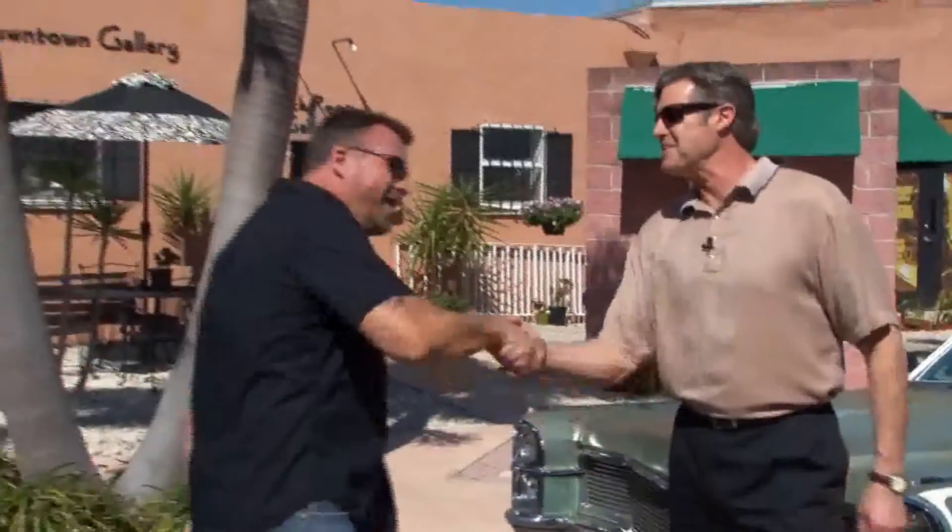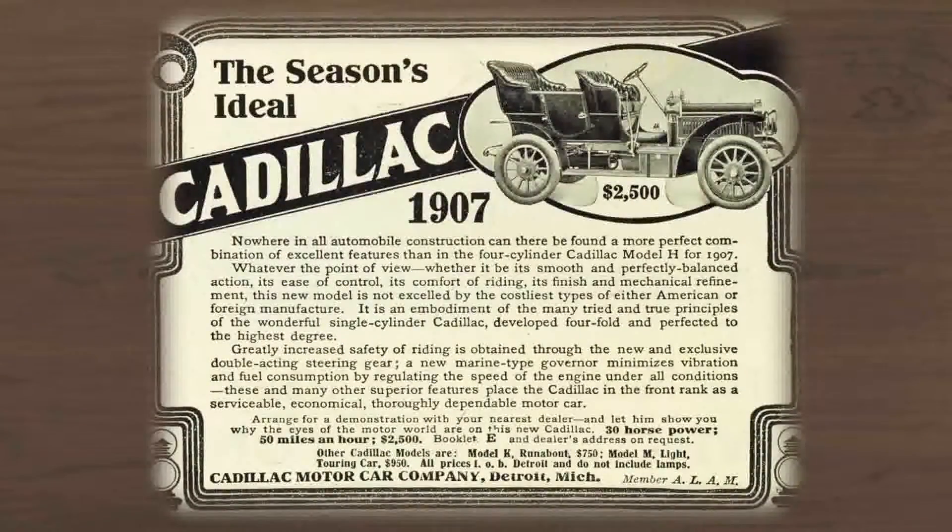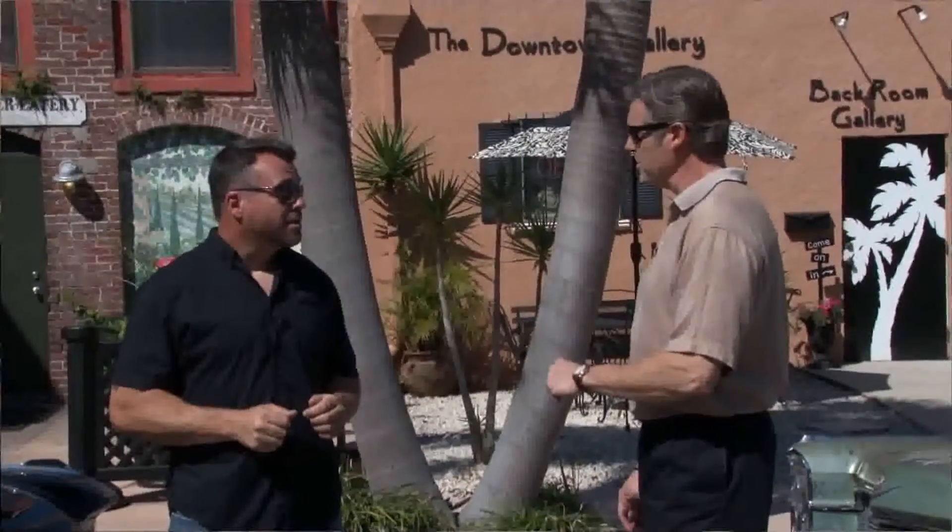My name's Buck and this is George. George, what do you got for us today? How's it going, man? Good to see you. Today I brought you two Cadillacs. Cadillac's been around for over 100 years and at one time they were the second largest manufacturer in the United States. And so you've got two of them here today.